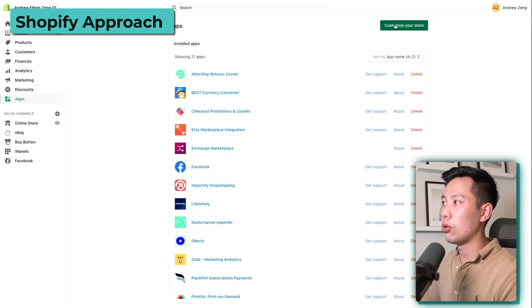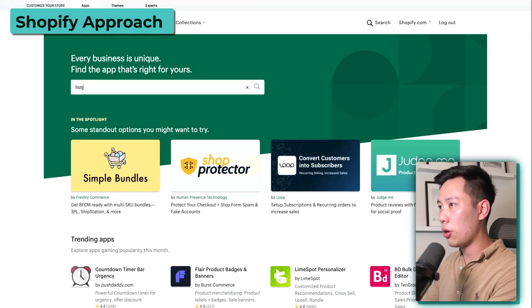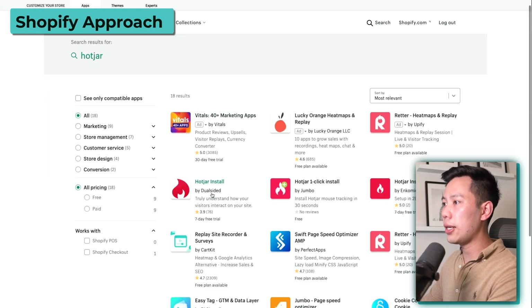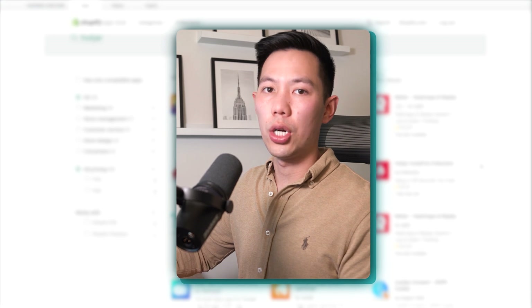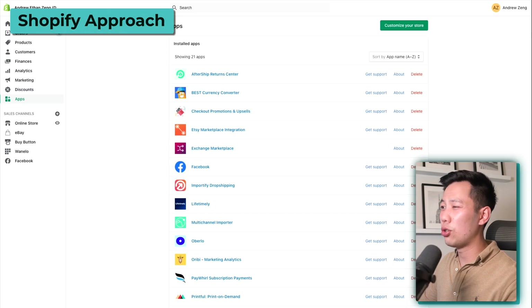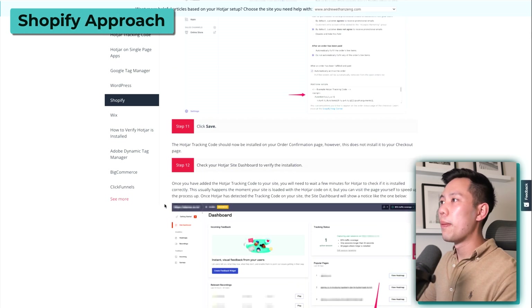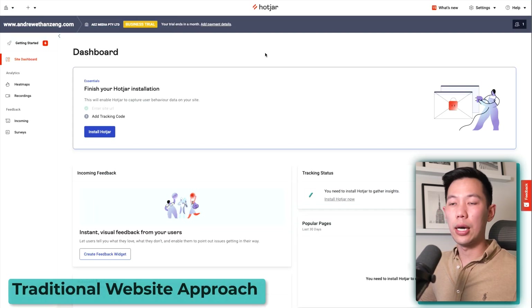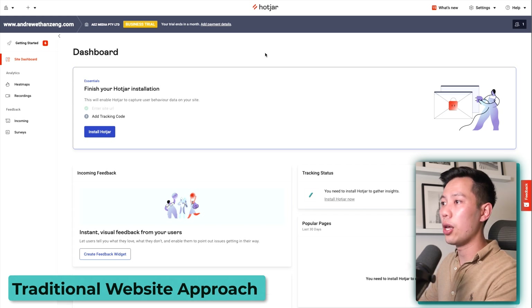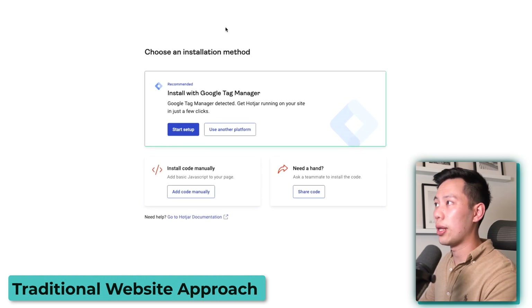If you don't have any experience with liquid coding or you're anxious about managing the back end of your website, there are apps you can use to add Hotjar onto your Shopify store. If you type Hotjar on the app store, you can see Hotjar in store, Hotjar one-click in store, and others — all of these work fine. You'll pull a code from Hotjar and insert it into the app. I recommend manual implementation, but it's ultimately up to you. For those on a more traditional website or off Shopify, most of you will use Google Tag Manager — I'll show you how to do that exactly.